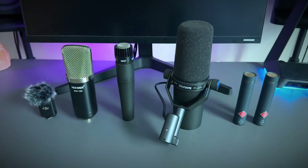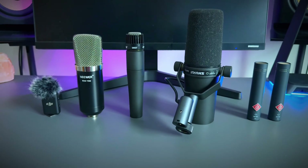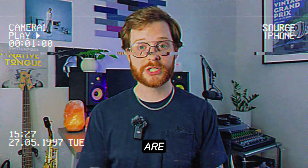Let me ask you a question. Do you actually know the difference between all of these microphones? If you're just getting into audio, whether it be for podcast recording, content creation, or music production, you need an affordable and reliable microphone. Because without good audio, you are screwed.